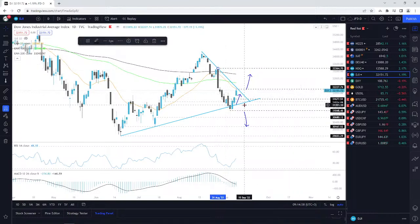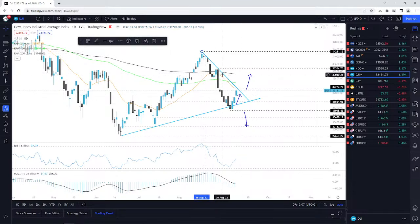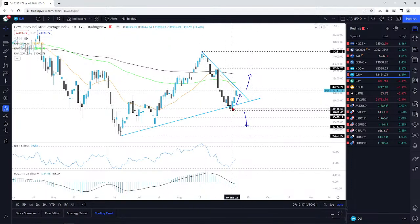I think it's time to mark some of the higher levels as well — these are going to be the targets. If we do break this downside line and stay above it, and we also climb above that 32,227 zone, then we'll go from there.